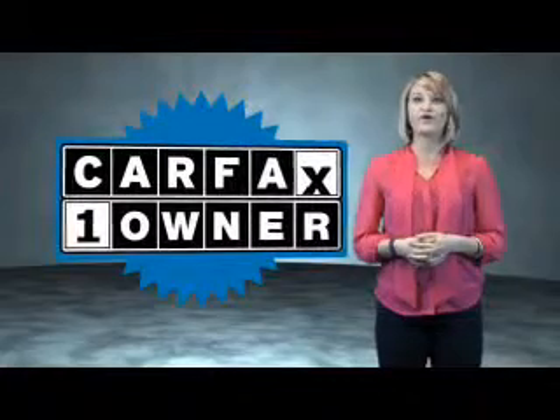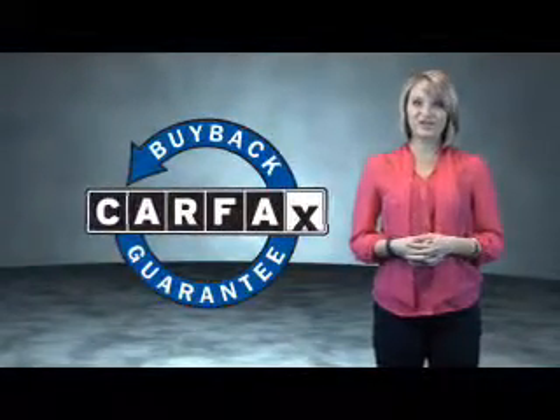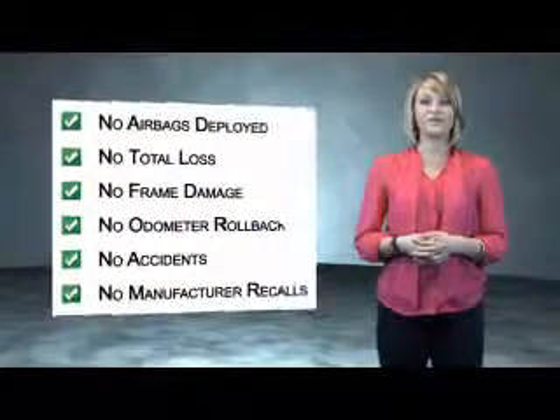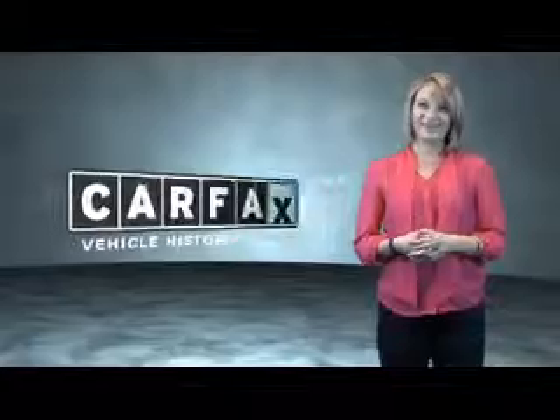This is a Carfax one-owner vehicle, which qualifies for the Carfax Buy Back Guarantee. Be sure to find a complimentary copy of the Carfax Vehicle History Report online or contact the dealership. Show me the Carfax.